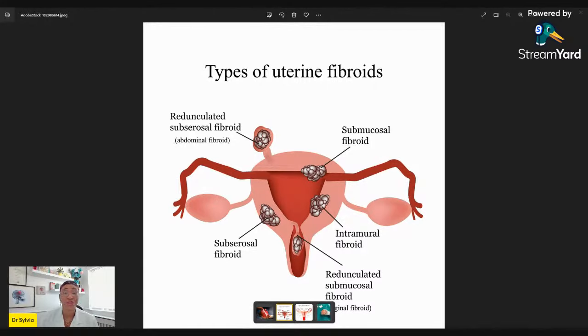If a fibroid is growing into the cavity of the womb where the baby sits, that's called the submucosal fibroid. And if you have a fibroid growing outside on the outer surface of the womb, that's called the subserosal fibroid. This image on screen demonstrates that: there's the subserosal fibroid, the intramural fibroid growing within the muscle, and the submucosal one going into the cavity of the womb.